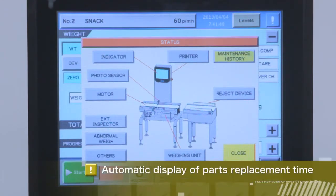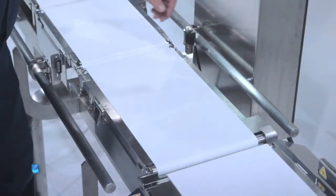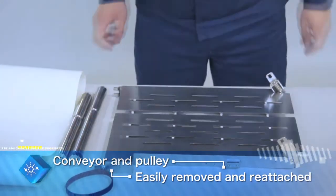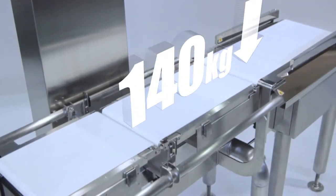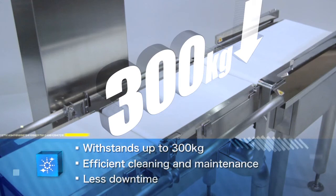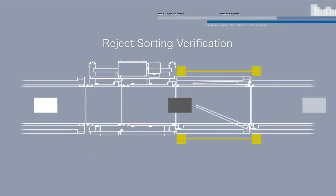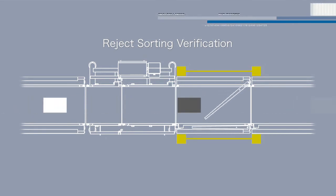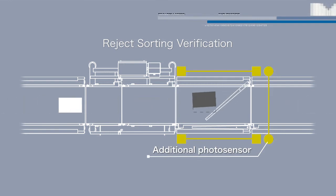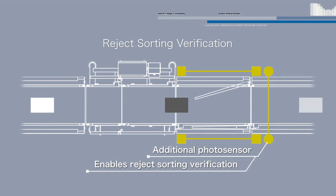Parts replacement and periodic maintenance are shown on the screen, allowing preventive maintenance to minimize downtime. Downtime is further minimized because the conveyor and pulley are easily removed and reattached. The load cell can withstand up to 300 kilograms and is designed for efficient cleaning and maintenance. When substandard products are detected during weighing, a signal is sent so they can be sorted and removed from the conveyor. An additional set of photosensors can now be installed, allowing verification that defective products have been sorted out — an extra checking step that helps maintain superior reliability.